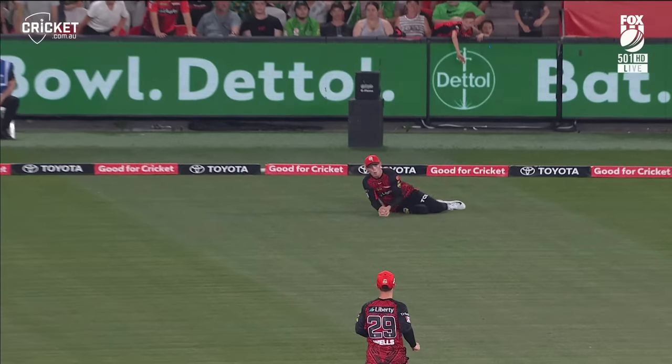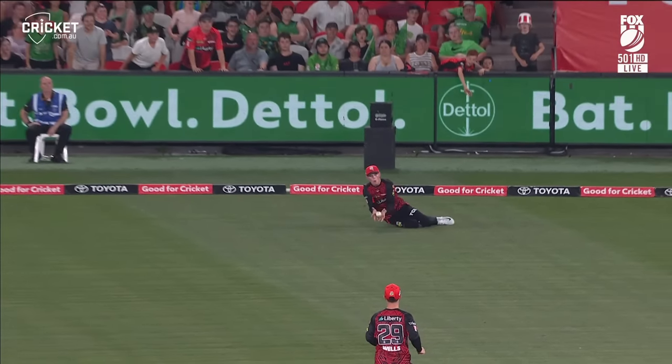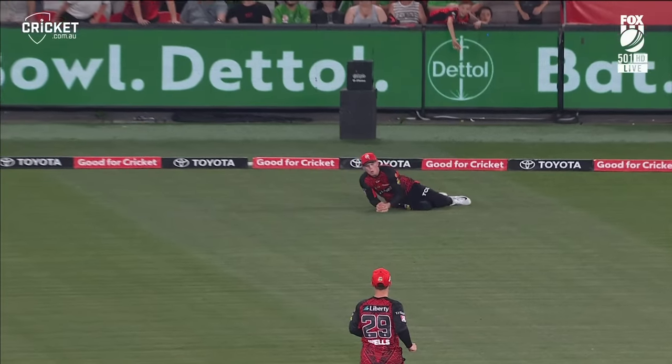Rock and roll that. Fingers under the ball — ready to go to the third umpire. Out. Out.